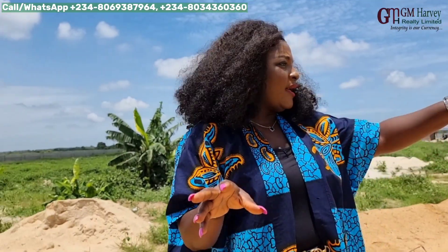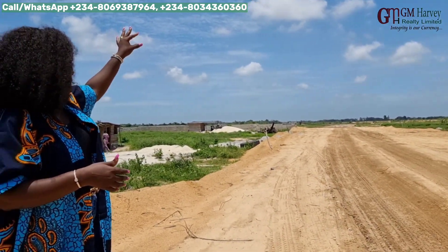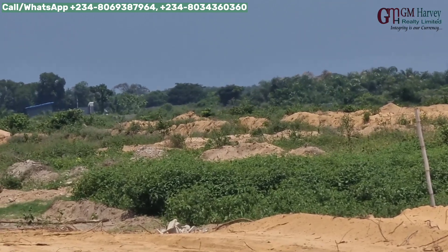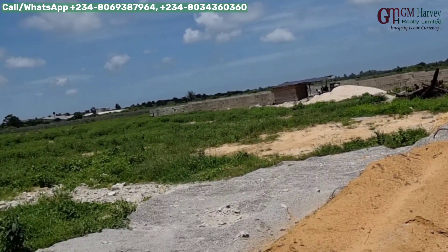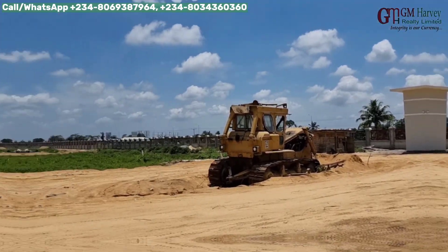We can see that the partitioning of the road has already come in. You can see some heaps of sand — they are trying to demarcate the road. We've already had the first set of allocation in Amen Estate Phase 3.